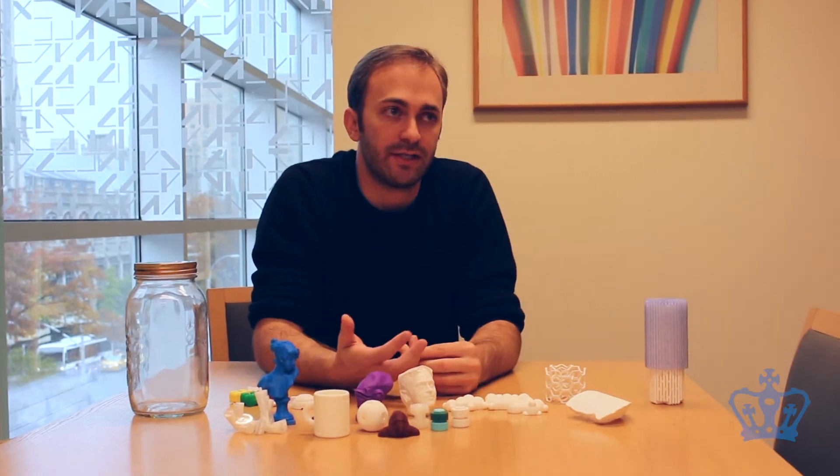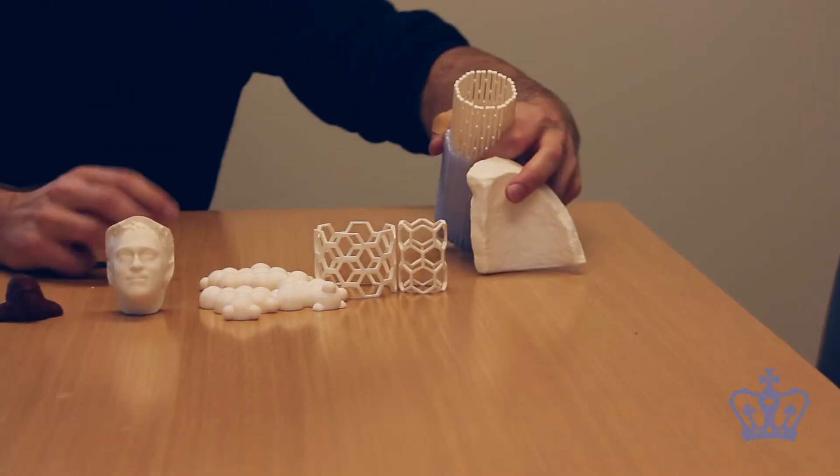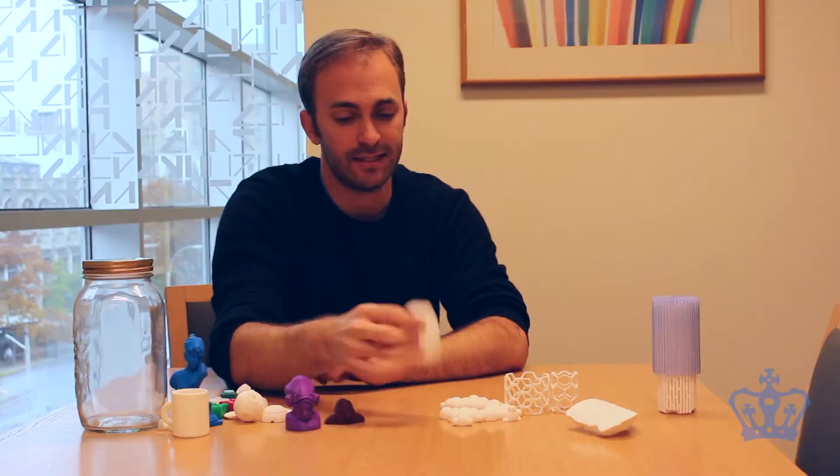What we're really interested in is being an entry point for people to this way of thinking and this way of making objects. This is my face that was printed down at the MakerBot store on Mulberry Street, which is kind of cool.